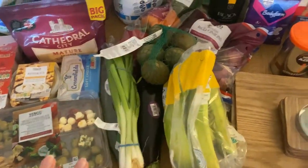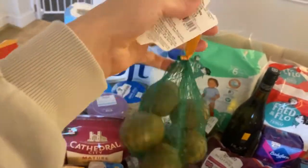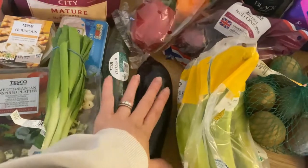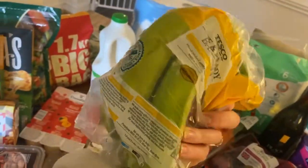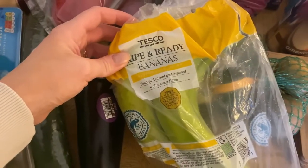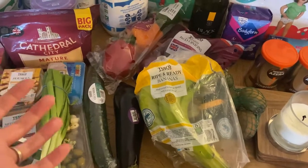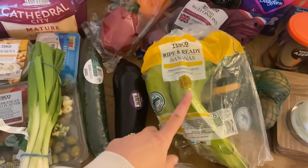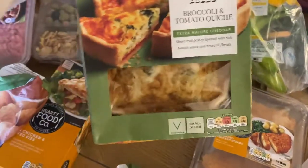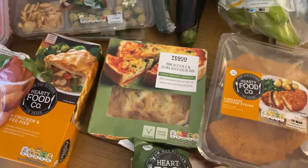In the fruit and veg section I didn't pick up too much this week, but I got peppers, a massive pack of kiwis for about 80p — me and Amelia love kiwis — spring onions, cucumber, aubergine, and bananas that are completely green. I did a click and collect for this order and the bananas are nowhere near ripe — this is the problem with not seeing fresh fruit and veg in person. I also picked up my favourite broccoli and tomato quiche, which has a lovely tomato layer at the bottom; highly recommend it.